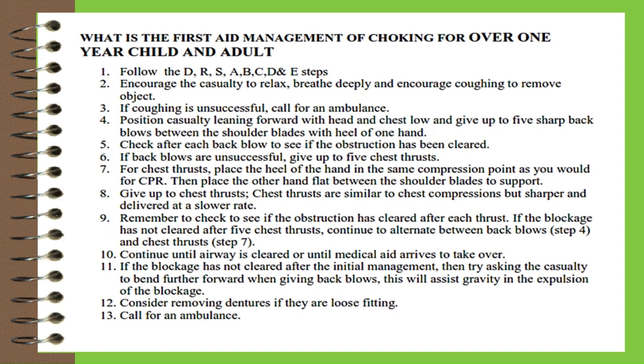What is the first aid management of choking for children and adults over one year? One, follow the DRSABCD steps. Two, encourage the casualty to relax, breathe deeply, and cough to remove the object. Three, if coughing is unsuccessful, call for an ambulance. Four, position the casualty leaning forward with head and chest low and give up to five sharp back blows between the shoulder blades with the heel of one hand.